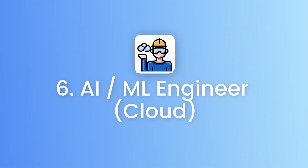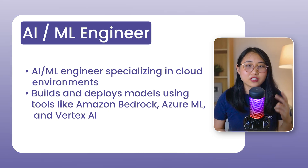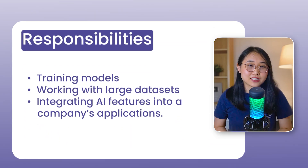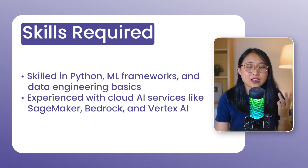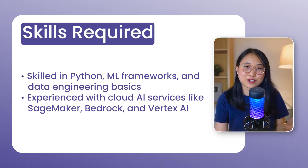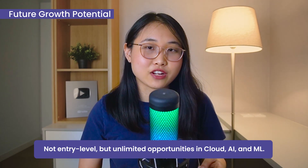Role number six is an AI/ML engineer — in my opinion, one of the most future-proof jobs out there right now. An AI/ML engineer that works in the cloud designs, builds, and deploys machine learning models using cloud tools and infrastructure, such as Amazon Bedrock, Azure Machine Learning, and Google Vertex AI. Day-to-day, you might be training models, working with large datasets, and integrating AI features into a company's applications. Basic skills you'll need include Python, machine learning frameworks, data engineering basics, and cloud AI services like SageMaker, Bedrock, and Vertex AI. It's definitely not an entry-level role, but the growth potential is huge — with unlimited opportunities in cloud expansion, AI research, and machine learning.